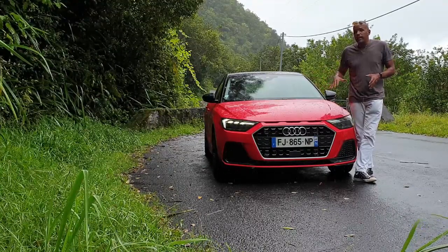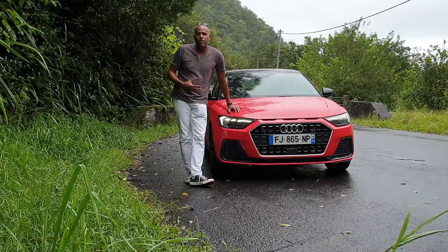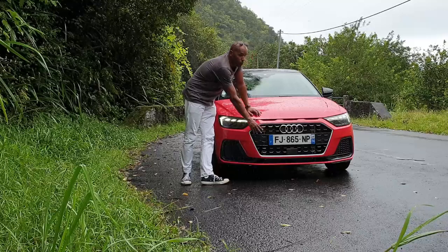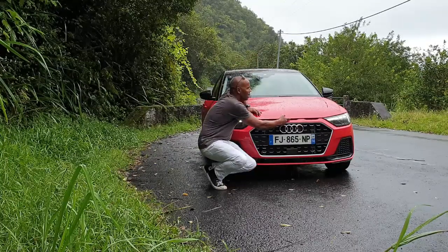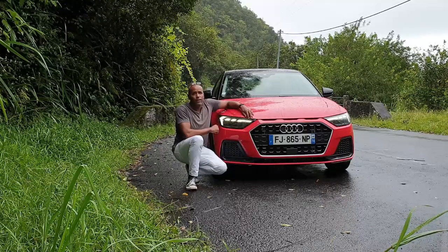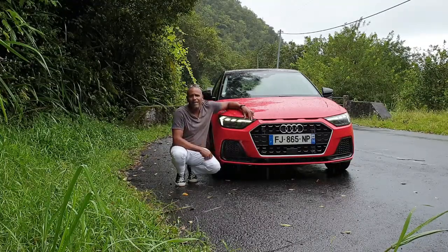So we have a style that has evolved, with larger dimensions and also a more refined interior. We can see that the Audi A1 Sportback has evolved — we have a much more aggressive side. At the level of the single frame grille, which is in relief, we also have the 3D effect at the level of the hood — reminiscent of a certain Audi Quattro Sport from the 80s. At the level of the light signature,